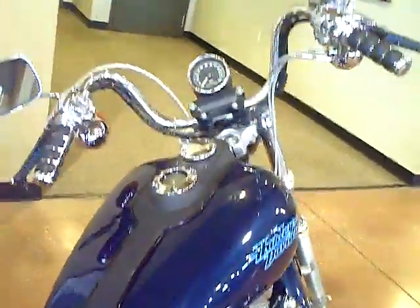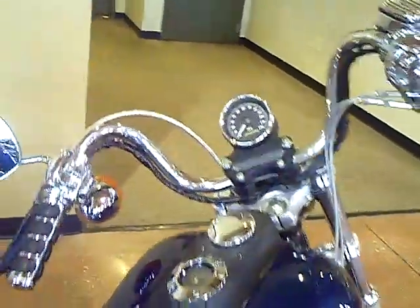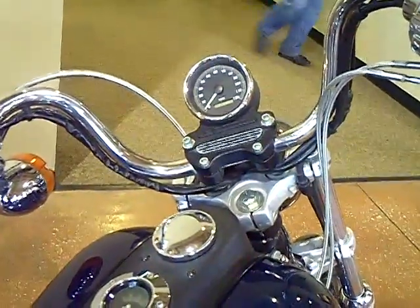Right up here you will also see that we have buckhorn handlebars on this bike, and another outstanding feature is the steel braided cables, which is a theme carried throughout the entire bike.